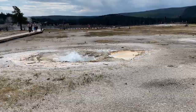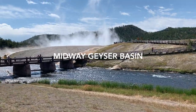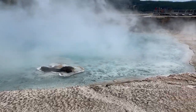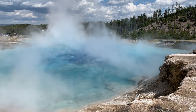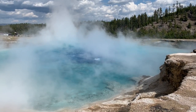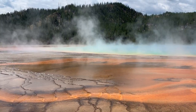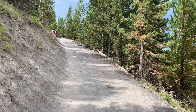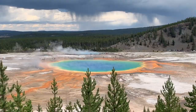In my opinion, the most photogenic area was the Midway Geyser Basin, which houses the Excelsior Geyser and the Grand Prismatic Spring. Right after, we went to find the Overlook which stems from the Fairy Falls Trail for a full view from above.